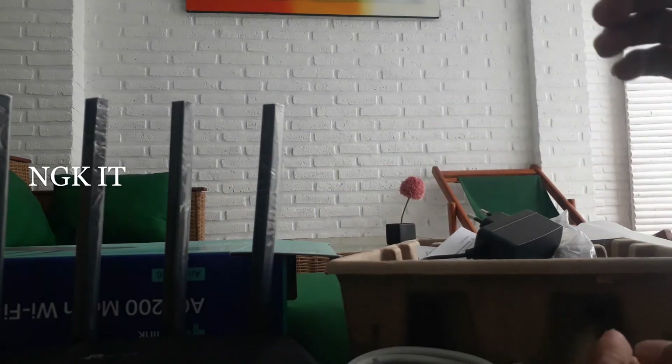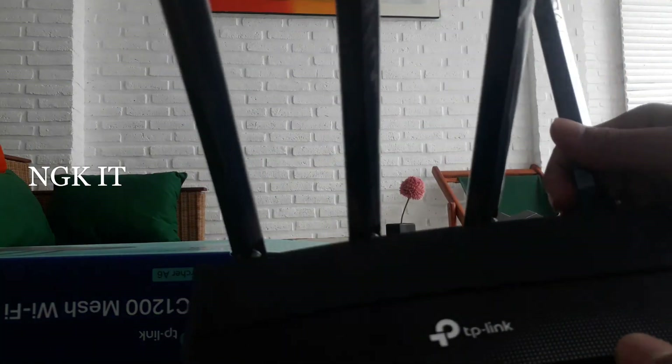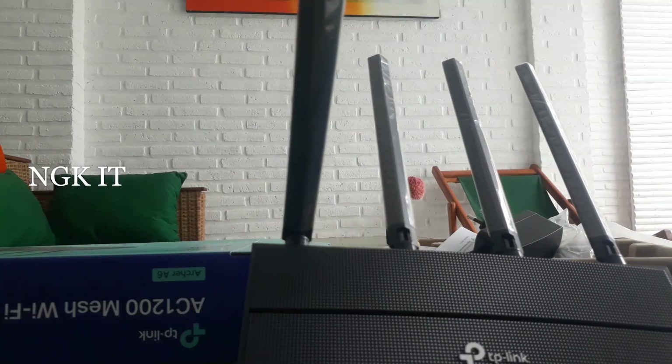Ini adapternya. Powernya 12V, 1A. Cukup sekian.